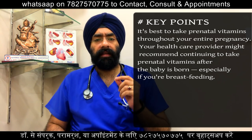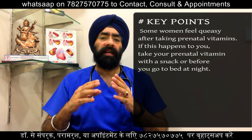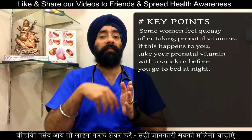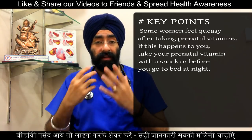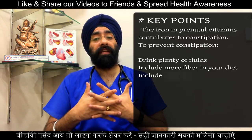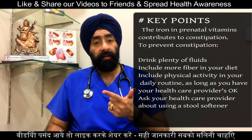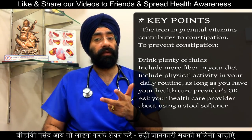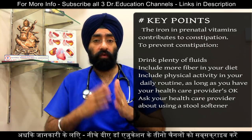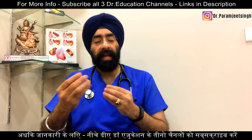Some women feel a little queasy after taking prenatal vitamins. If this happens, you can take your prenatal vitamins with a snack or before you go to bed at night. In other cases, the iron in prenatal vitamins can lead to constipation. To prevent constipation: drink a lot of water, include more fiber in your diet, include physical activity in your daily routine as long as your doctor approves, and ask your doctor if you can use a stool softener.